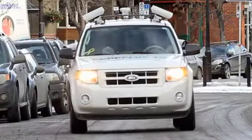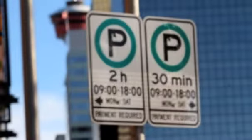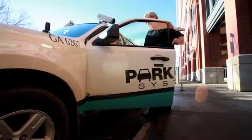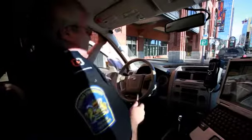They can strike fear into even the most hardened road warrior — the dreaded Park Plus camera cars. Did your time expire? Did you punch in the right zone number? The Calgary Herald decided to find out a little more about the system with Calgary Parking Authority driver Roland Levesque.